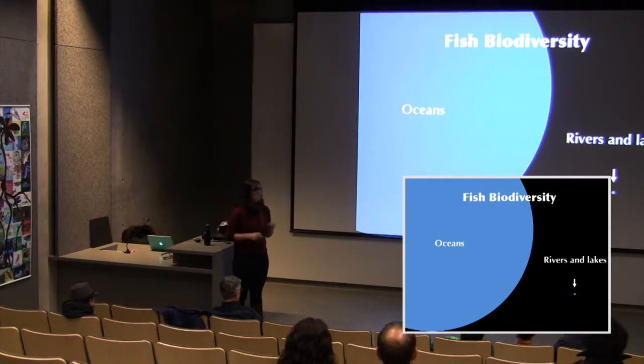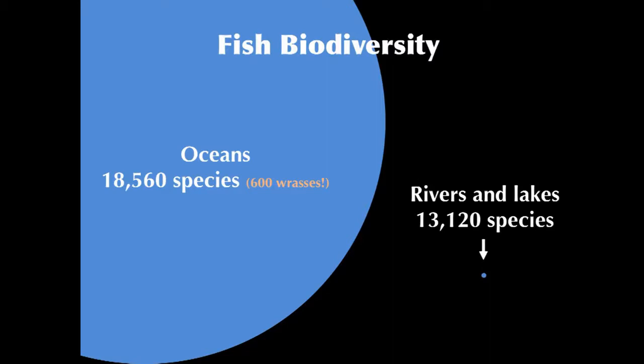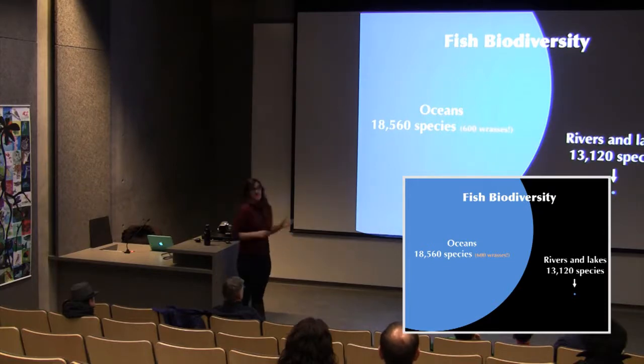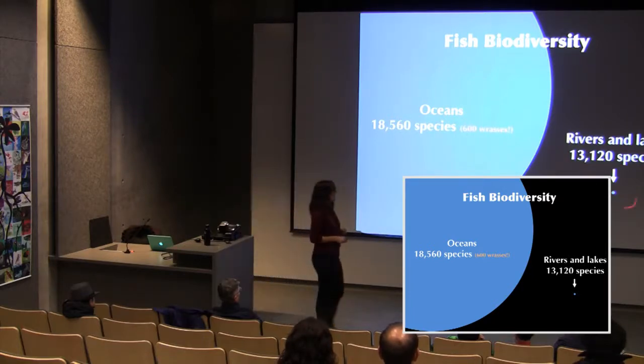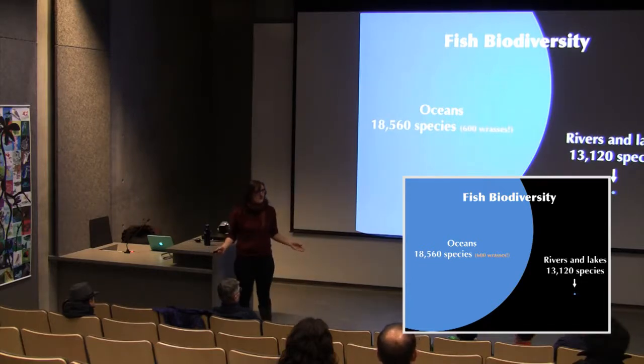But the number of species in each environment is surprising. There are around 18,000 marine fish species, 600 of which are wrasses. Yet there are around 13,000 fish species in that tiny volume of freshwater on the planet. The percentages of species are almost equal despite the enormous difference in habitat volume.